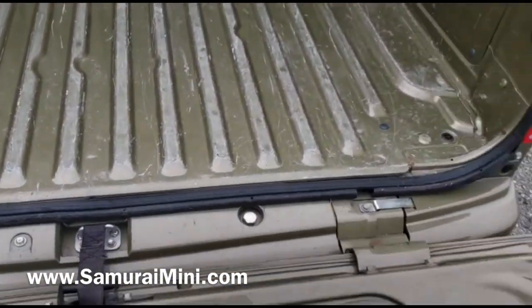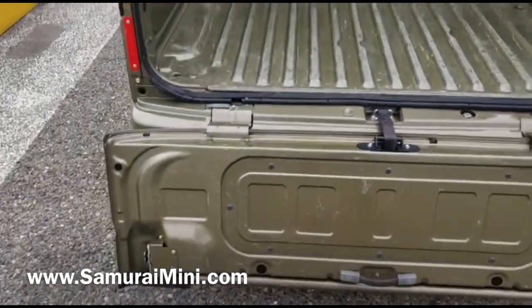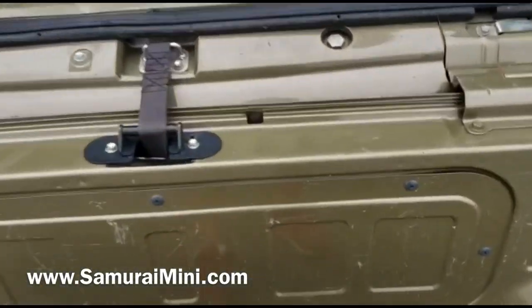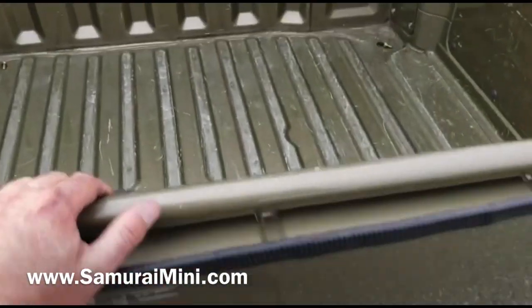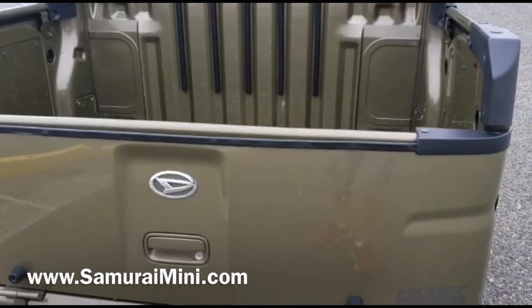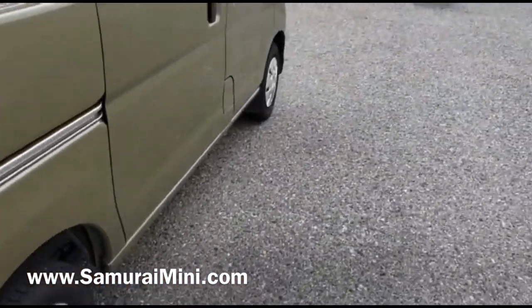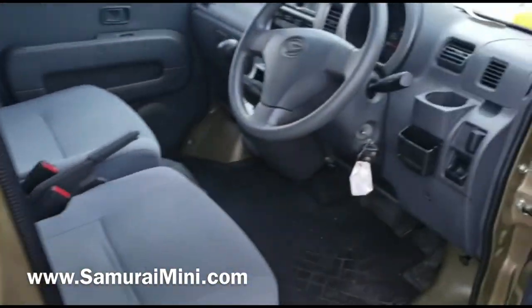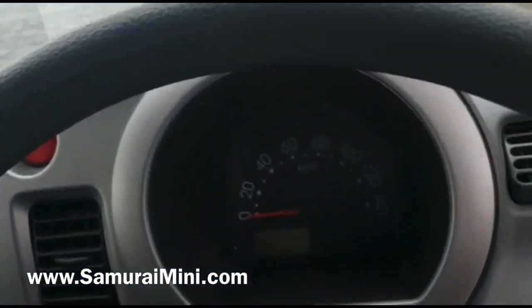The tailgate drops down like that, so it's very easy for a dog or something to jump in the back if you use it for that. You can put all sorts of things in there for hunting or fishing, whichever you need. Come inside and start the engine.